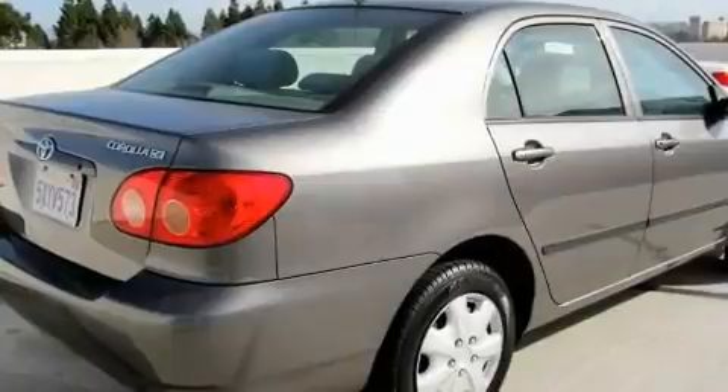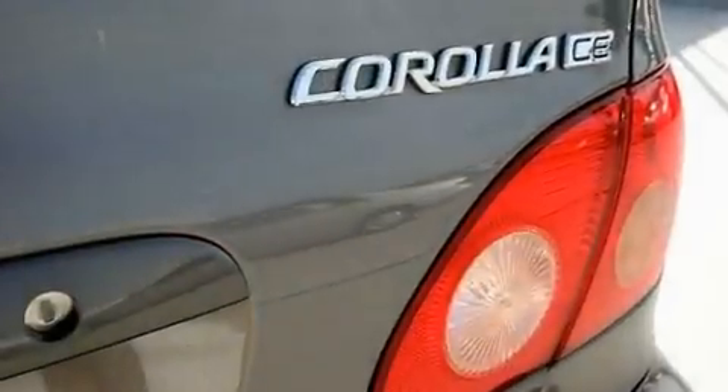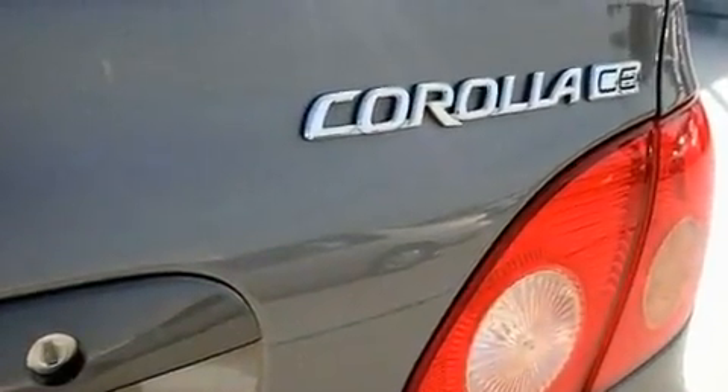Its top features include a rear window defroster, a CD player, a passenger side vanity mirror, dual airbags, and folding rear seats.